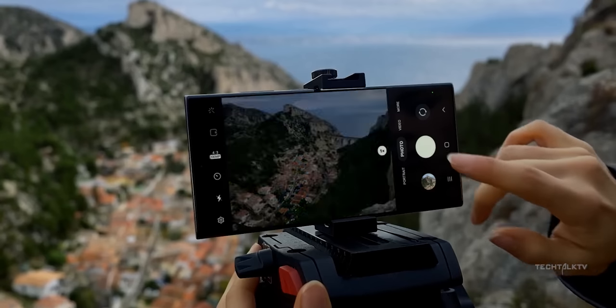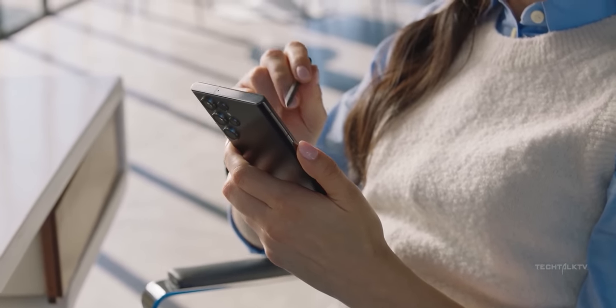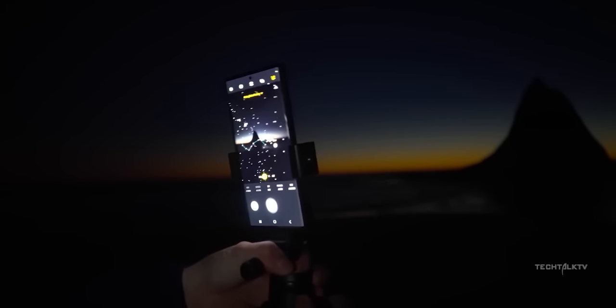Honestly, this whole thing is blown out of proportion — it's either because people don't know how modern smartphone photography works, or they just like downplaying Samsung.